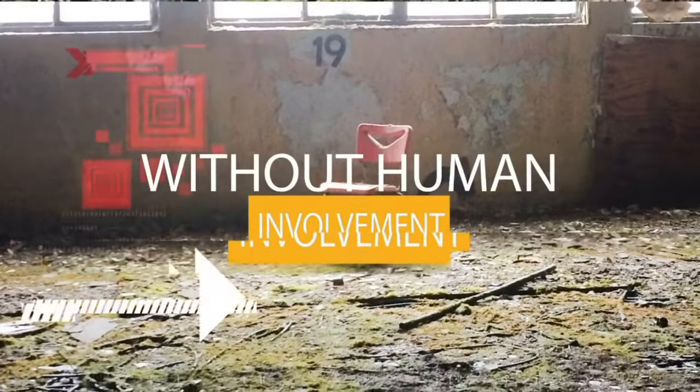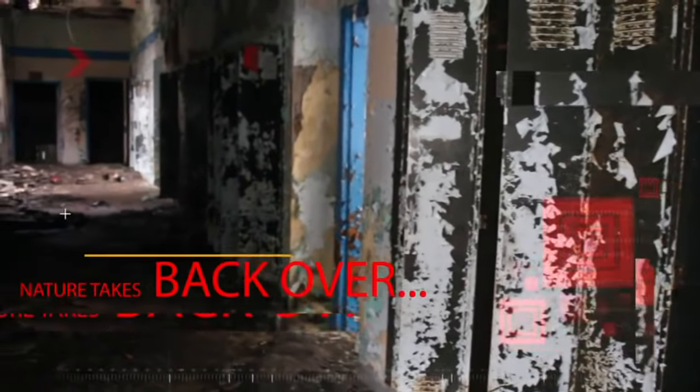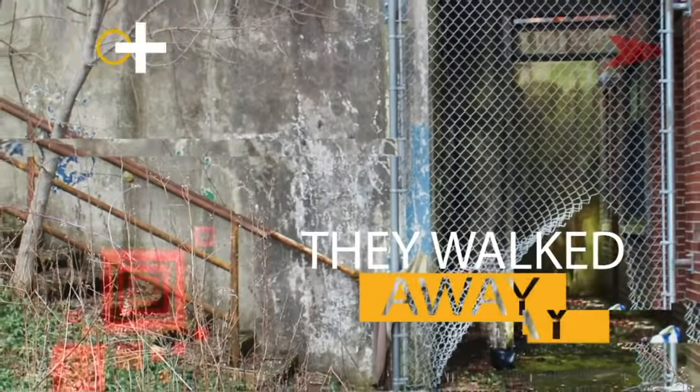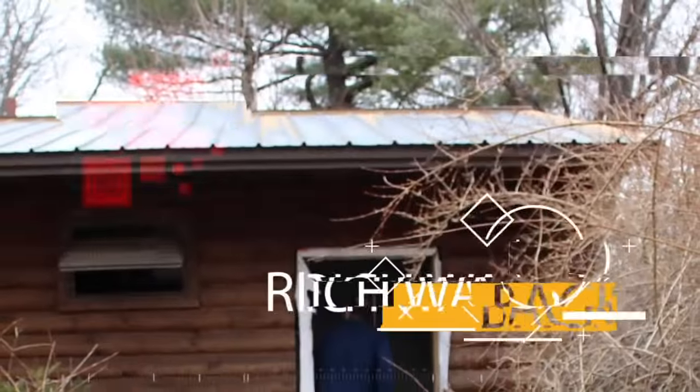My name is Rich Birdsall, and I've always had a fascination for places that have been empty for a very long time. The inhabitants of these buildings left years ago, so I figured it was my turn to walk back inside.